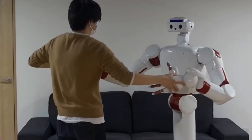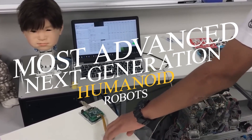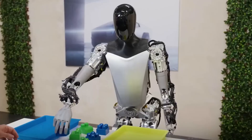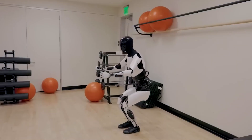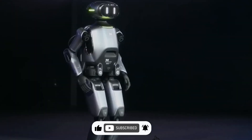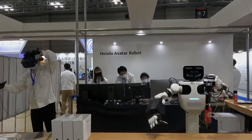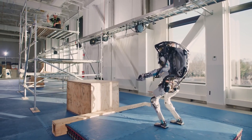Hello everyone, welcome back. Today we're diving deep into the fascinating world of robotics, where cutting-edge technology is bringing us the most advanced next-generation humanoid robots. These incredible machines are pushing the boundaries of what we thought was possible. Don't forget to subscribe, hit the bell icon, and give this video a thumbs up if you're as excited about the future of robotics as we are. Let's jump right in.